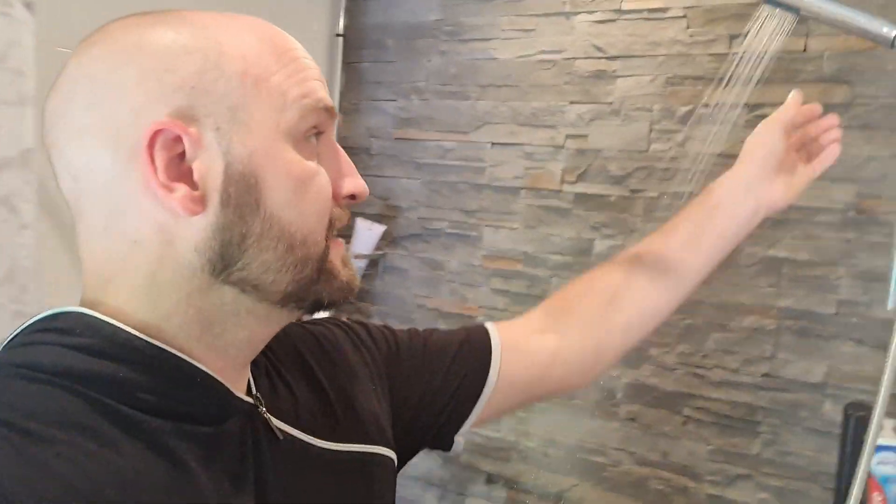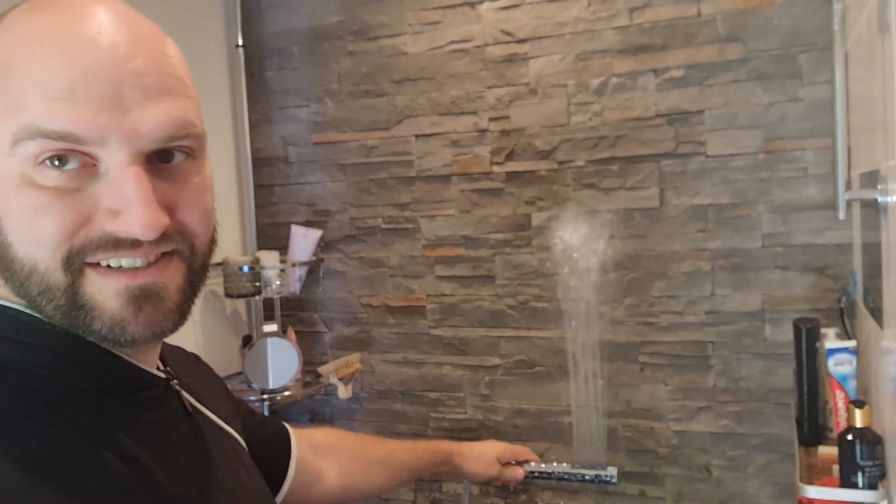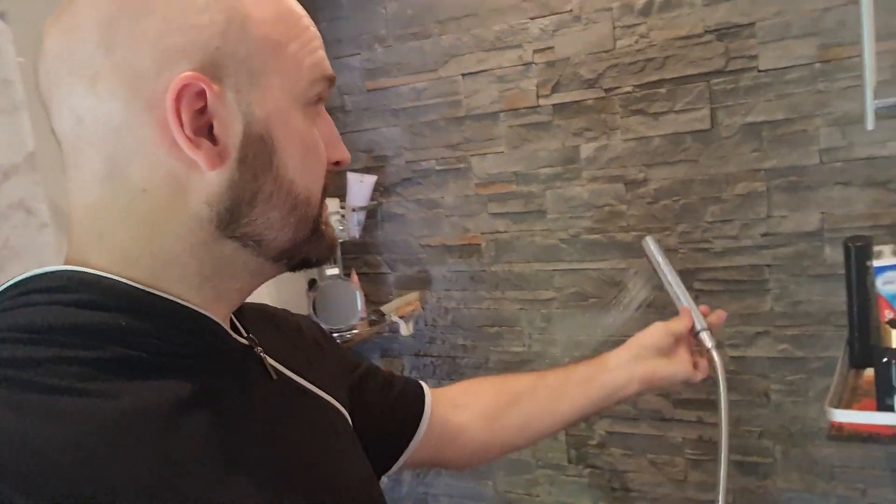I've got a little bit of a problem at the moment. I just took a shower and noticed for a couple of months now that my water pressure is really bad. Let me try to show you without getting too wet — it should be hitting the roof when I do that, but it doesn't. Yeah, it's not great.